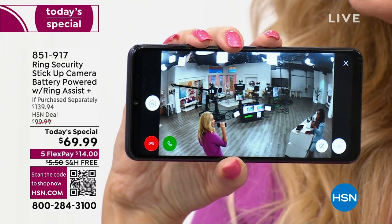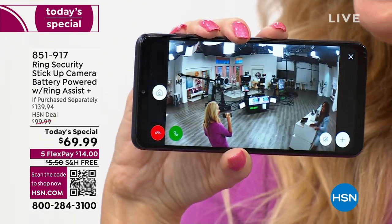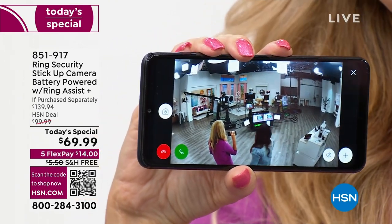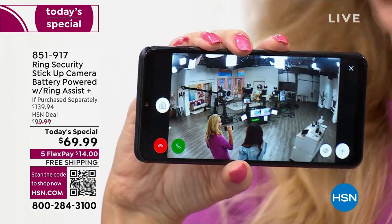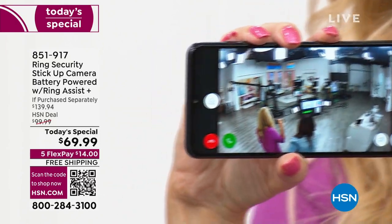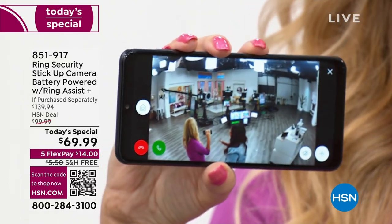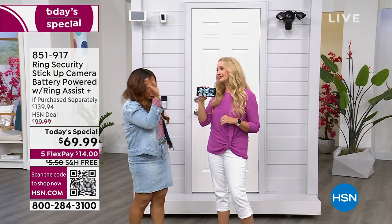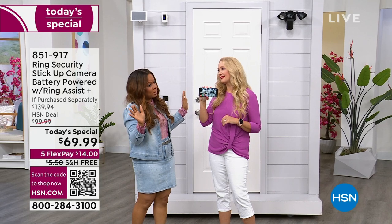It's almost back-to-school time. Get one of these for your son or daughter going off to university — all they need is Wi-Fi. You can use it in a dorm, anywhere, and there's no real installation. You just can't be too safe these days. These young people think there are no dangers in the world.